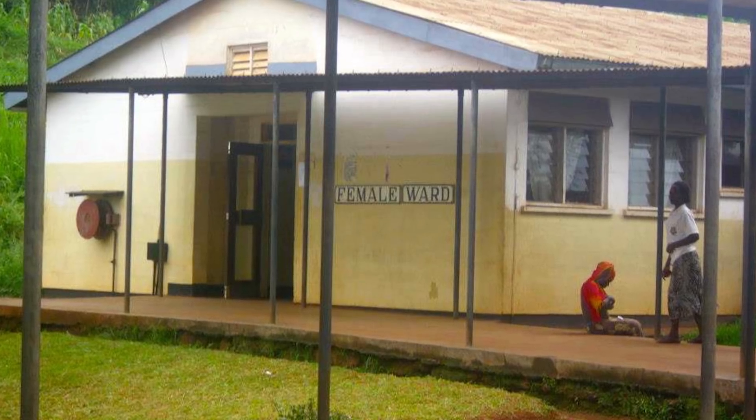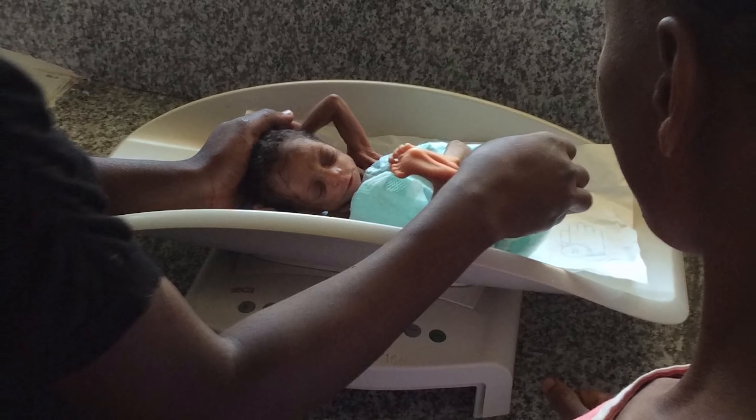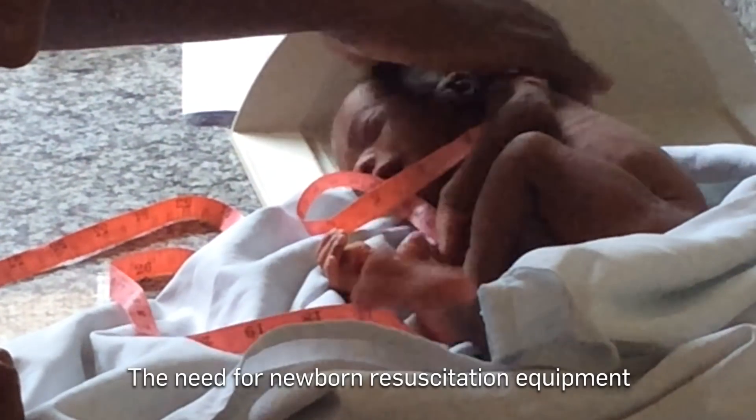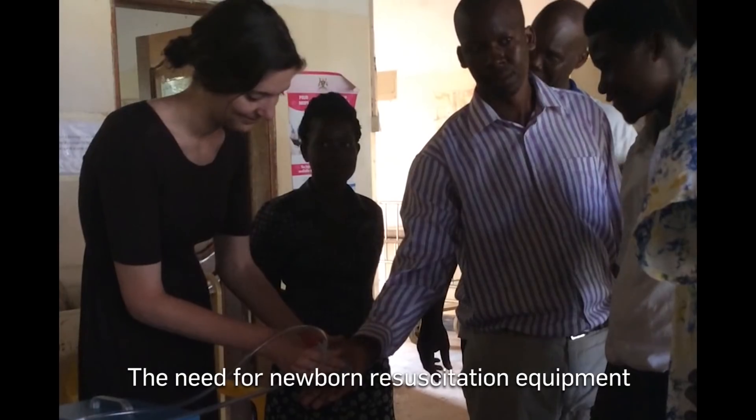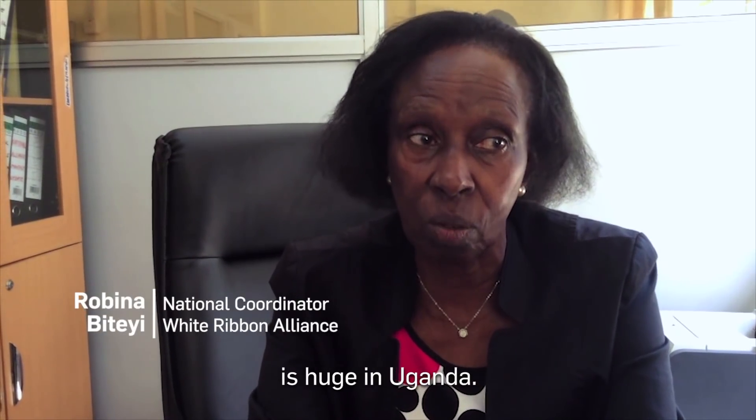We got funding to go to Uganda. We spent many days in the hospitals getting to see the mothers, the fathers, and then of course the infants that were in the NICU there. The need for newborn resuscitation equipment is huge in Uganda.